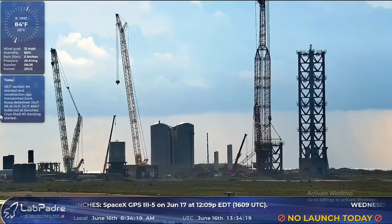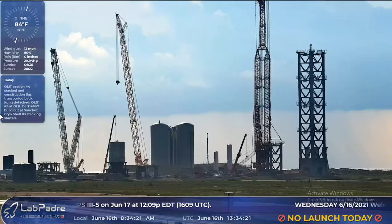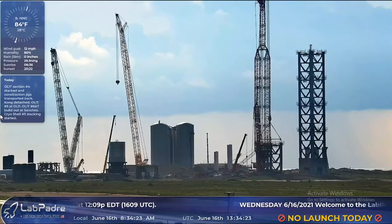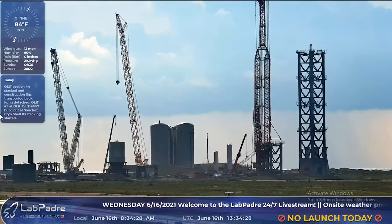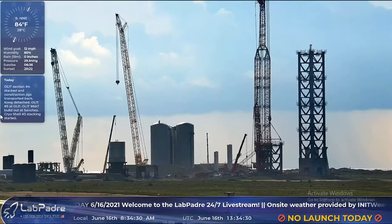There's been a lot of work on BN3, or Booster 2. And SN16 is just kind of sitting there. Really not a whole lot to say.